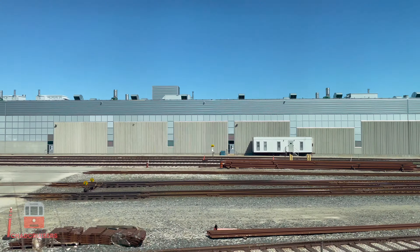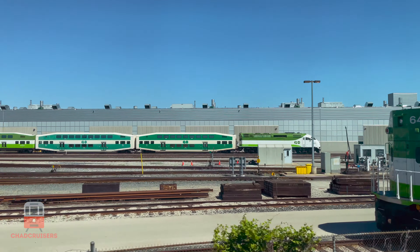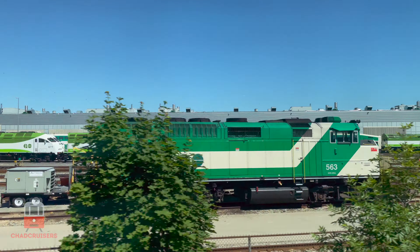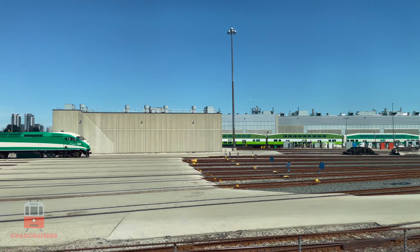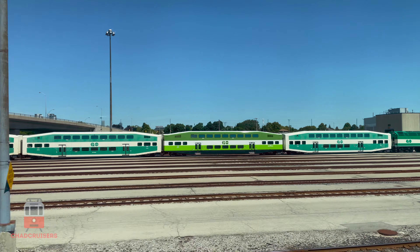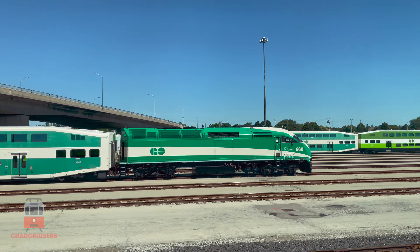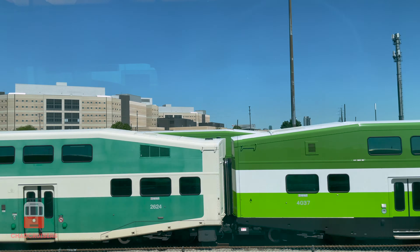As we look out of the north side of the train, we're passing Woolabrook, which is the maintenance and storage facility for GoTransit and UP Express trains. And as we look out of the south side of the train, we can see Via Rail's Toronto Maintenance Centre.